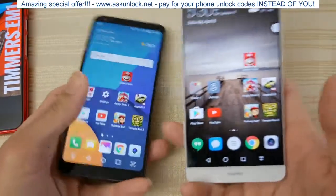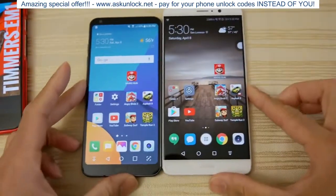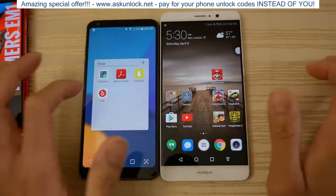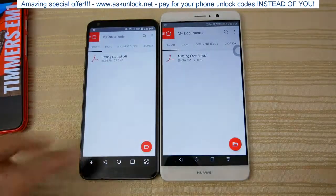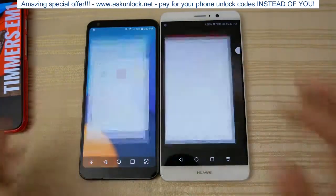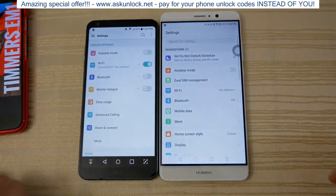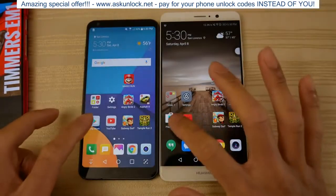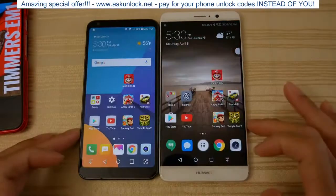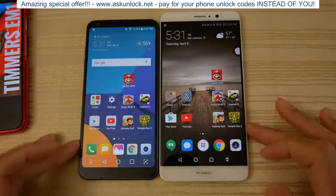Next app is the camera. LG was faster there. Calculator — similar on both. Acrobat Reader — Mate 9 was a split second faster on that one. Snapchat — G6 was slightly faster. Settings — give the slight edge to the Mate 9 maybe. The Play Store — both are about the same. YouTube — slightly faster on the G6, actually a lot faster on the G6.